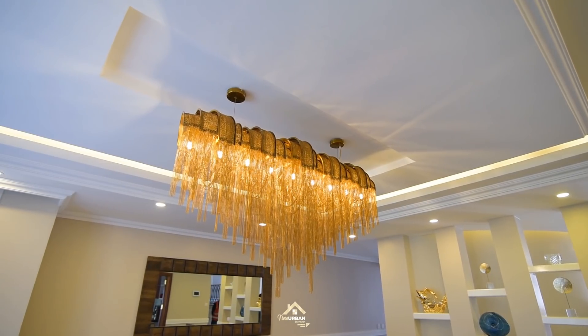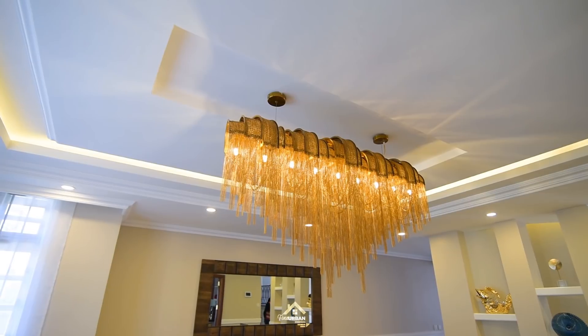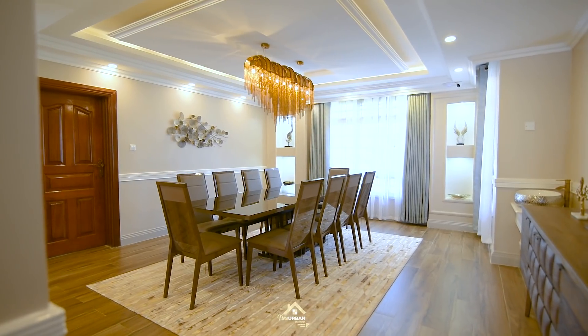It works very well with the chandelier, which we're not going to leave this room without really focusing on. This is absolutely gorgeous — the waterfall detail and the color are just absolutely stunning.